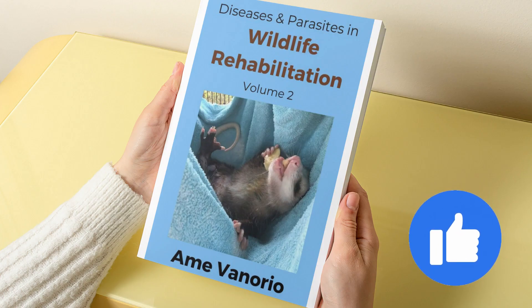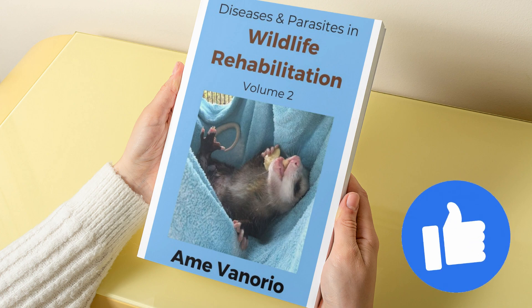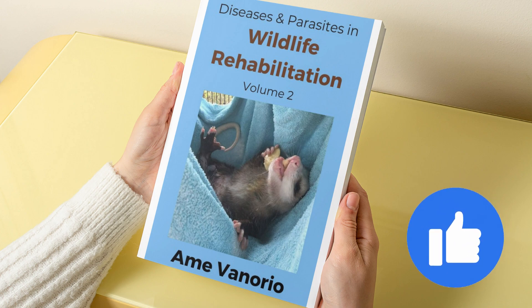I'm excited to announce my new book is out. Volume 2 in the Wildlife Rehabilitation Series deals with diseases and parasites. Links to my book can be found in the description. I would also greatly appreciate it if you would give this video a thumbs up — that really helps me grow the channel and do more videos on wildlife and organic gardening.